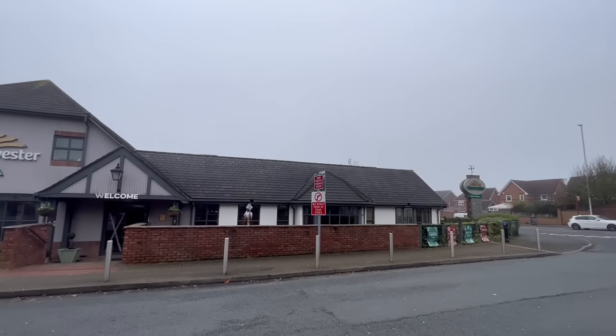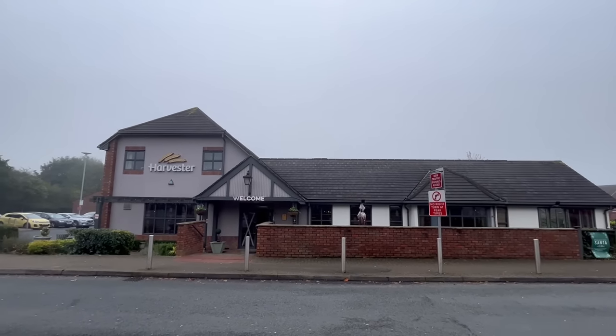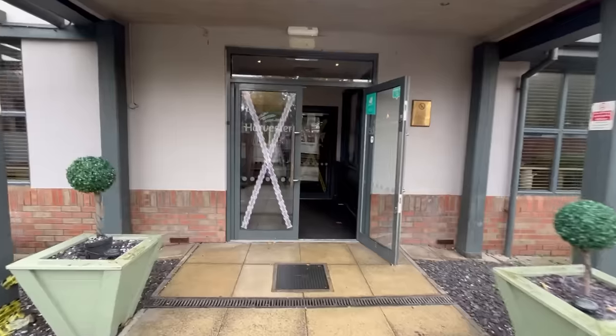So who makes the better mixed grill — is it Harvester or is it Chef & Brewer? Well today I'm going to find out because I'm going to be trying both to see who's best. So let's start first with Harvester.